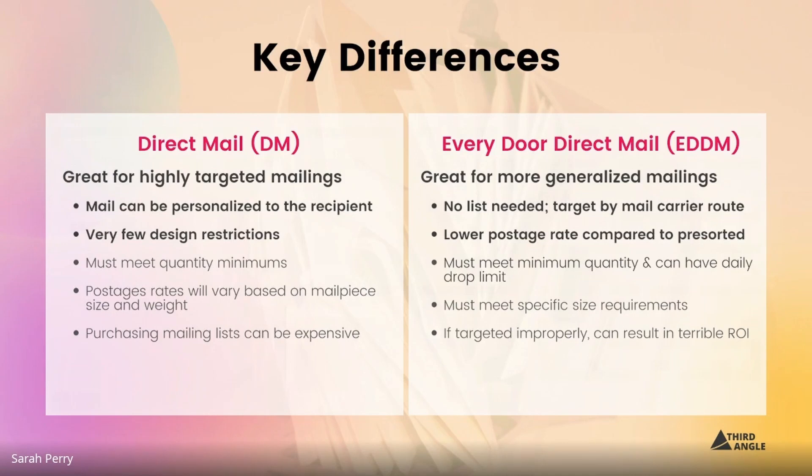There are a couple quantity minimums — really there's only one quantity minimum that you need to meet, but if you don't meet it you can still mail, it's just your postage rate is not going to be as low. And speaking of postage rates, they will vary based on your mail piece size and weight because the design restrictions are a lot more open.